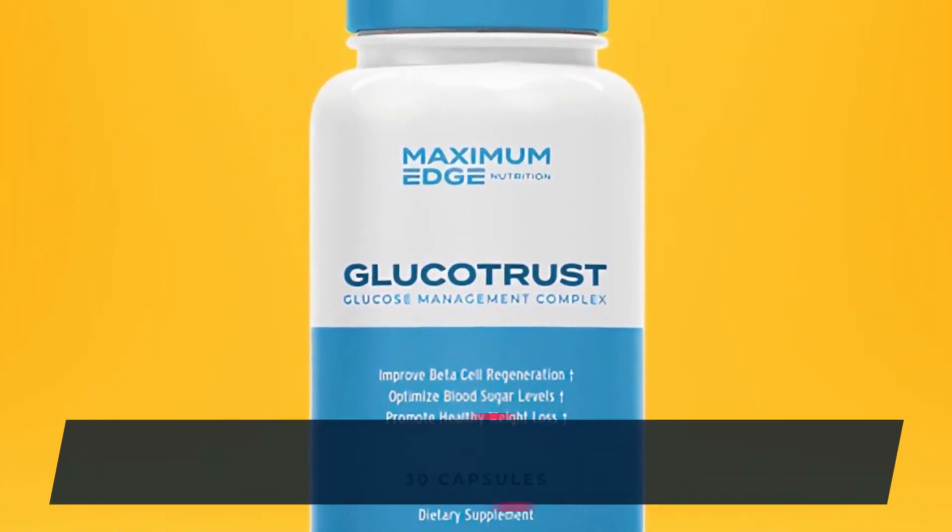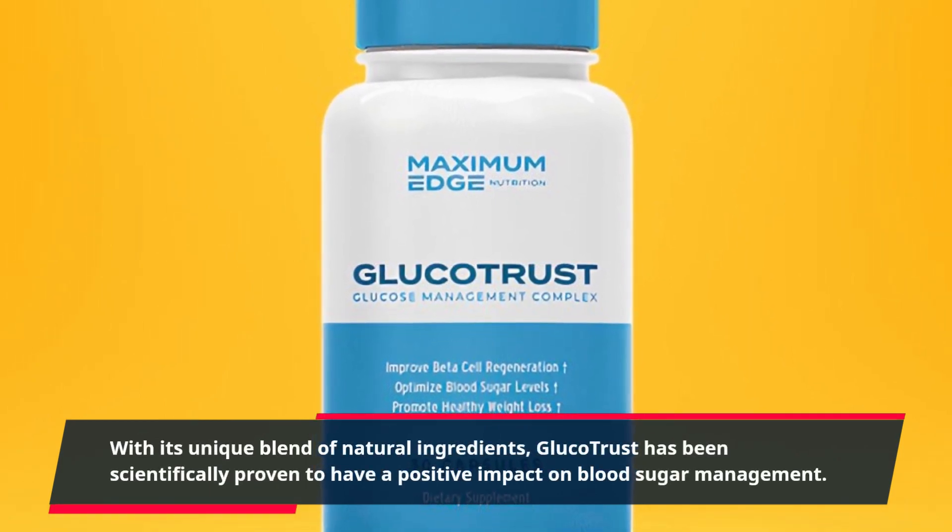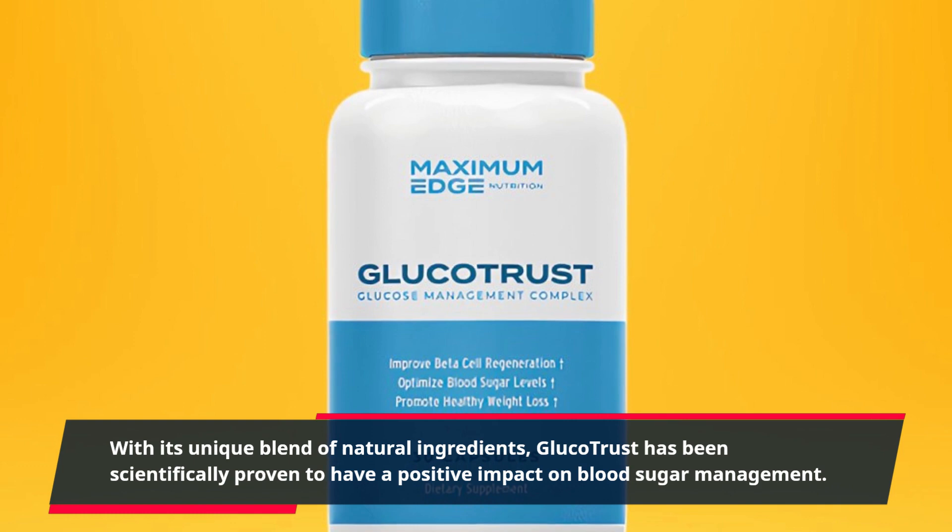With its unique blend of natural ingredients, Glucotrust has been scientifically proven to have a positive impact on blood sugar management.